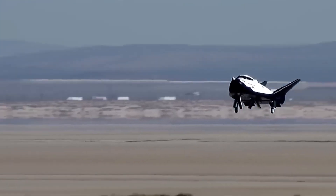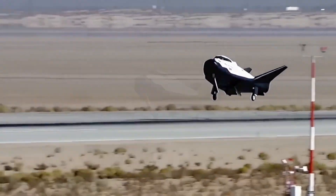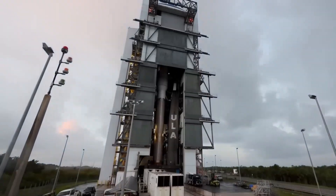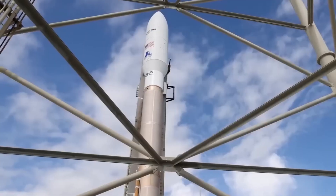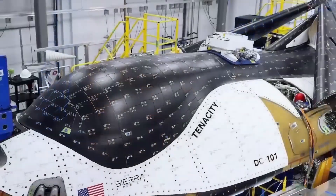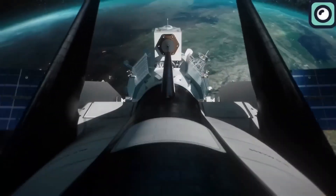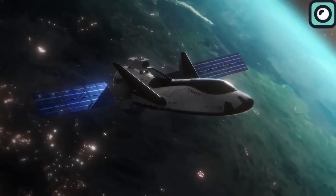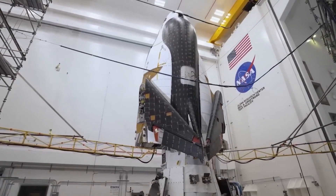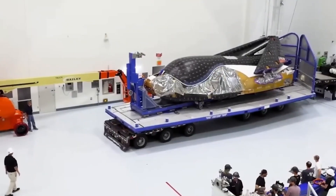Another factor contributing to the delay is that Dream Chaser must be integrated with the United Launch Alliance Vulcan Centaur rocket, which has had its own development setbacks. Despite these obstacles, progress has been steady. Sierra Space has built multiple prototypes to test different aspects of the spacecraft, and the engineering test article has been used for aerodynamic and glide tests, confirming that Dream Chaser can perform smooth runway landings as intended.